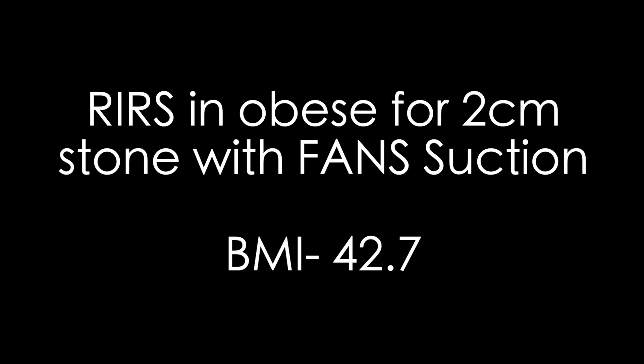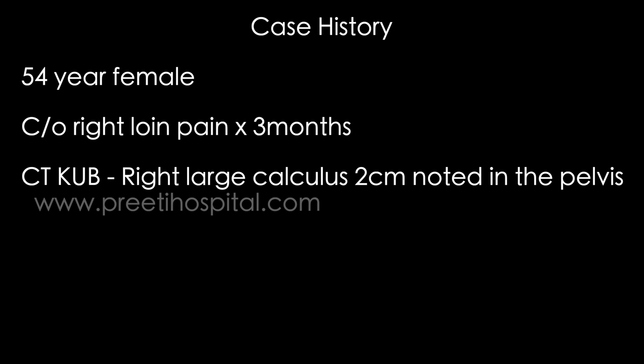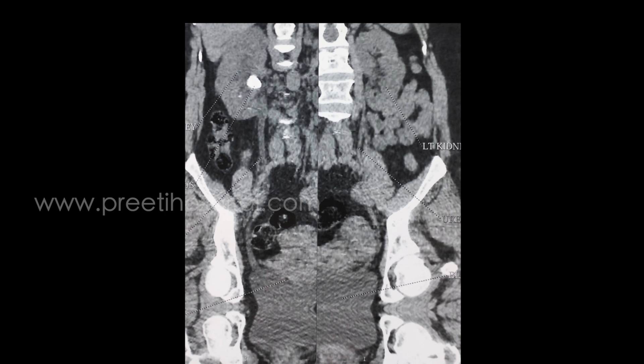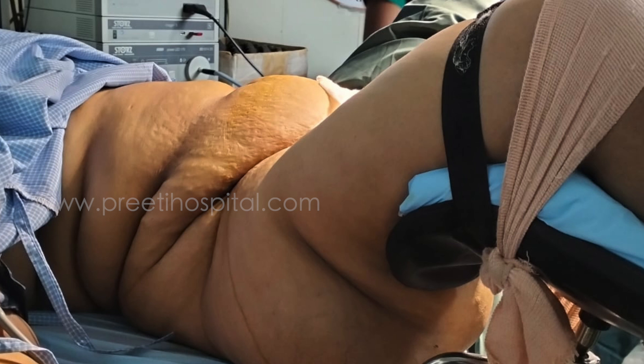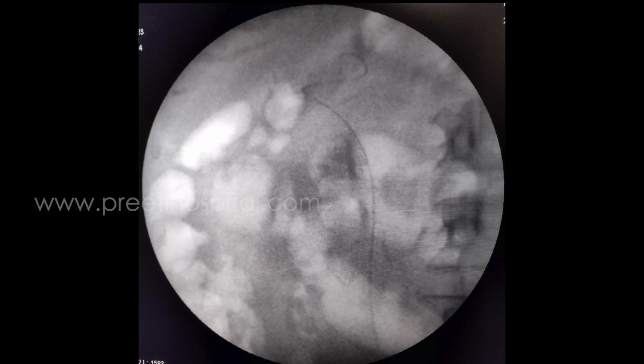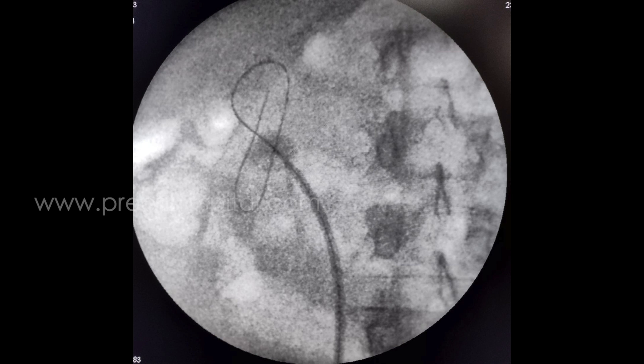Here is a case of a two centimeter stone. RIRS in obese patients is normal, but a two centimeter stone with residual stones is a problem — relook is a problem, anesthesia is a problem — whereas PCNL is invasive. This patient is 105 kg, roughly 5 foot height, BMI approximately 43. The procedure is the same but the system is not stented. To assess whether you can pass the 10 French sheath, we did ureteroscopy, which was straightforward.